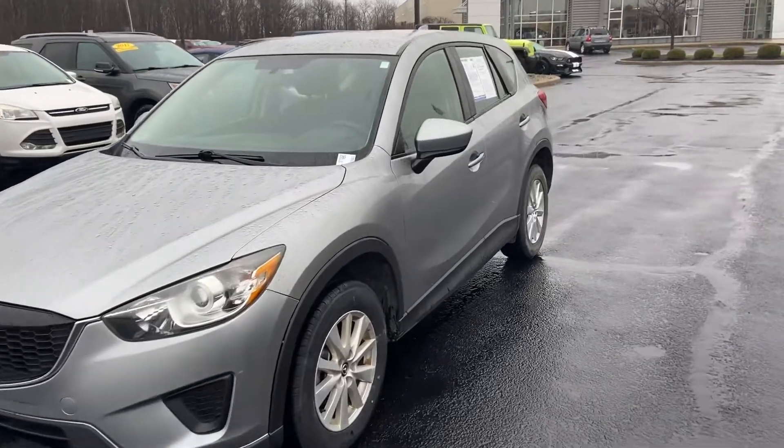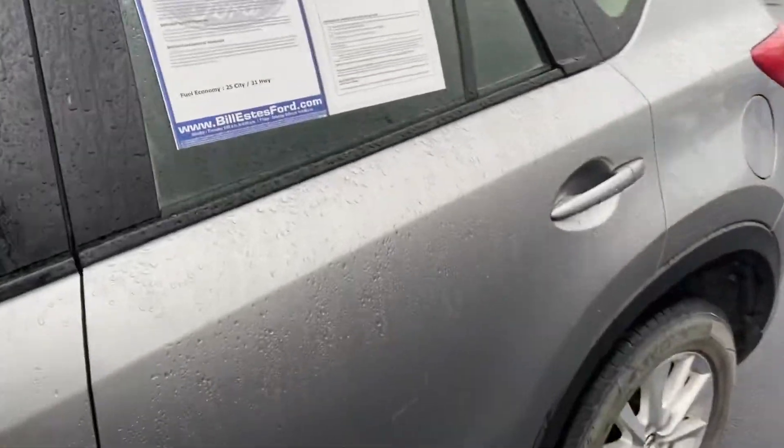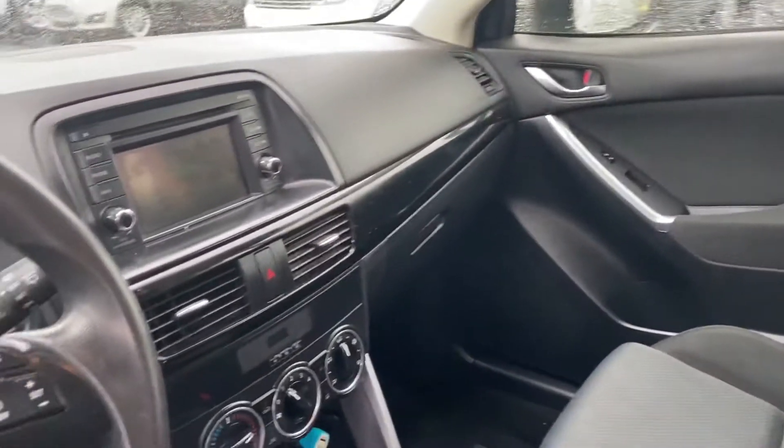This is Steve Angle with Bill Estes Ford. This is the 2015 Mazda CX-5, liquid silver metallic on the outside, black cloth interior on the inside. Looks like somebody put an all-weather mat right there on the driver's side for you.